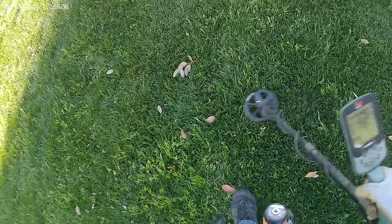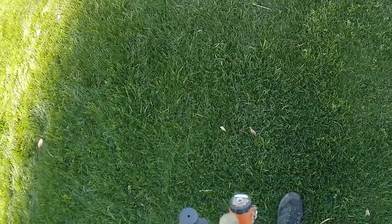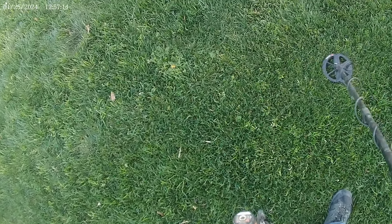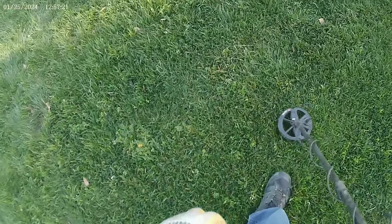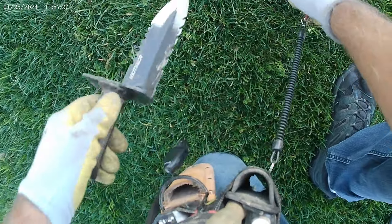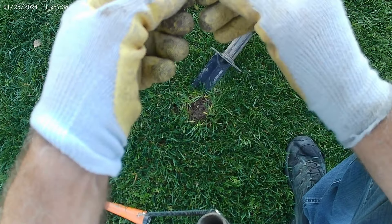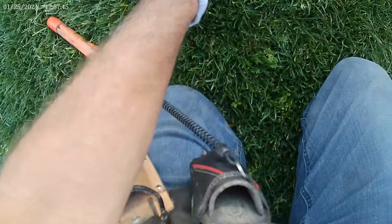I don't think I left as many coins behind as if I would have used the big coil. I think I would have got snuffed out of a few coins because they would have got masked. See there — it's like a dime I think. Could be a penny. That's a dime. Wow, that one's seen better days — it got kind of whacked by the lawn mower. Reading 79, right up there with that copper penny.